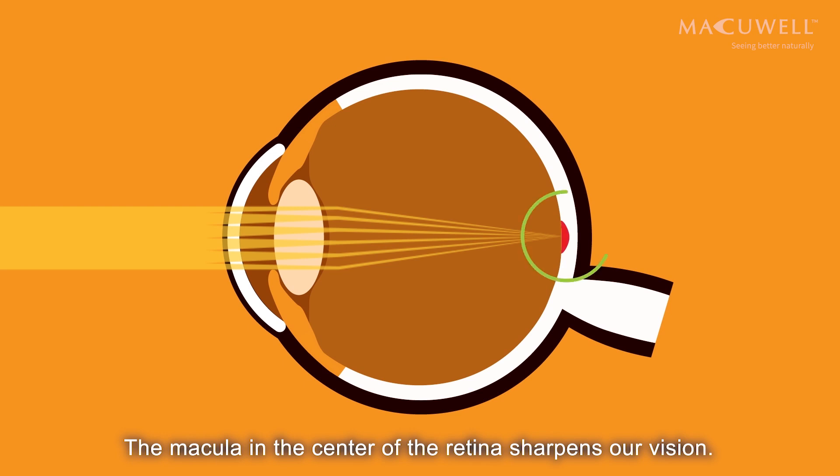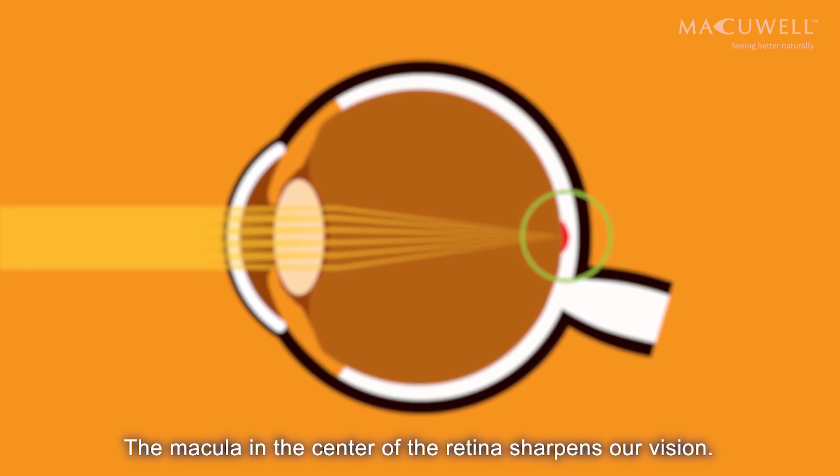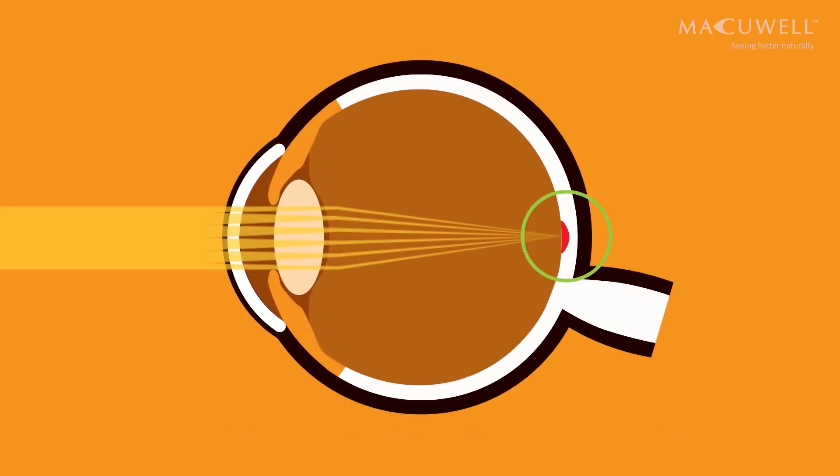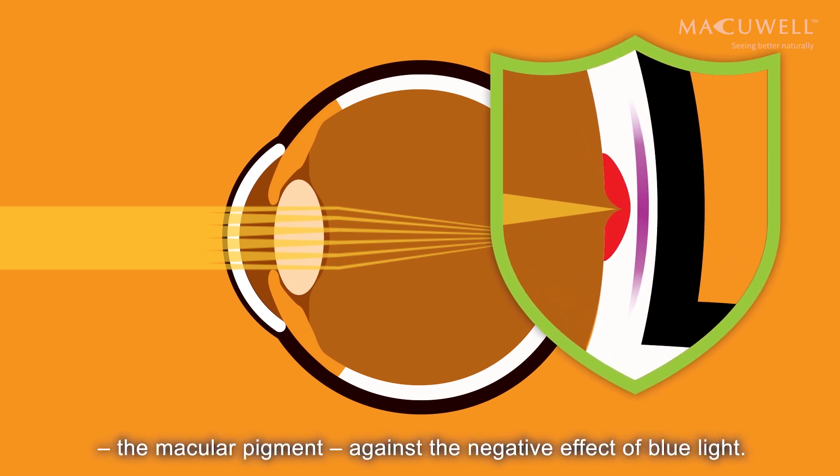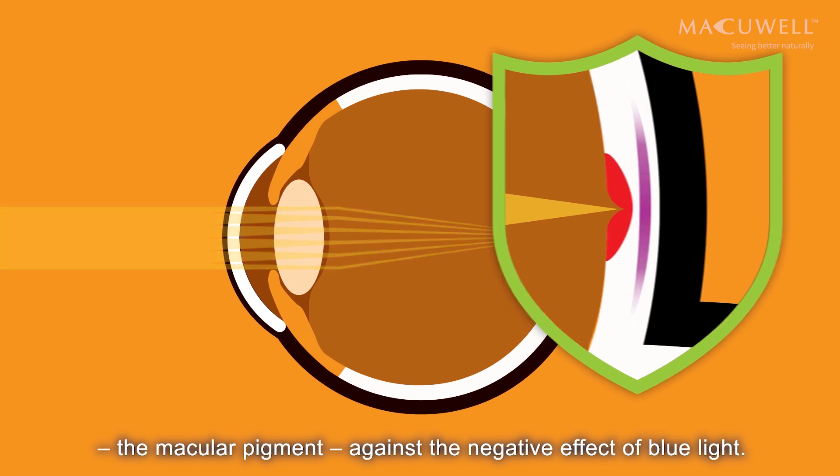The macula, in the centre of the retina, sharpens our vision. The macula is extremely sensitive and is protected by a pigment layer, the macular pigment, against the negative effect of blue light.